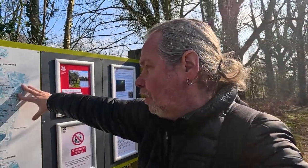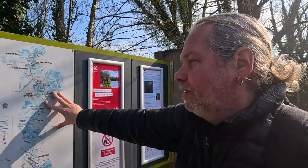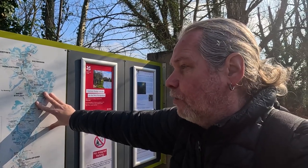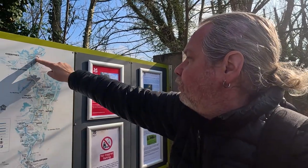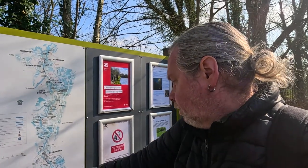River Wey navigation, Pyreford Lock — created in the 17th century to meet the demands of an industrial nation. This early navigable waterway runs for nearly 20 miles through the heart of Surrey, from Chertsey, Thames Lock, up near the River Thames, down to Godalming, through Guildford.